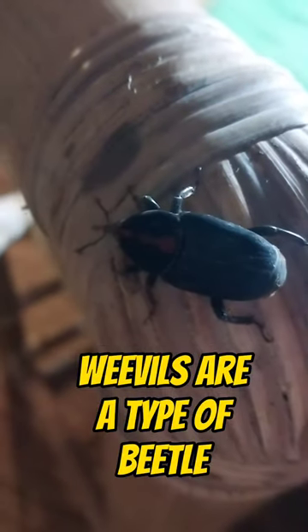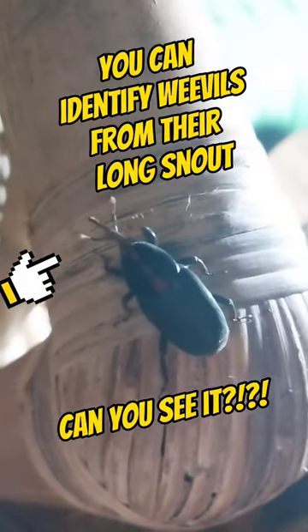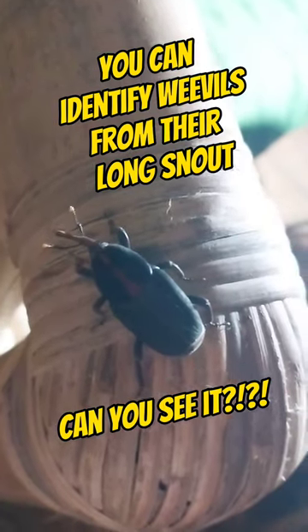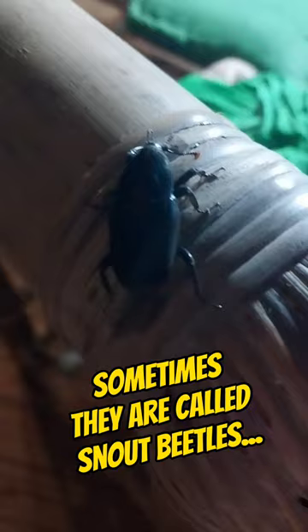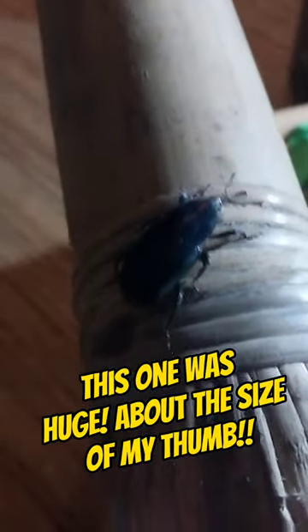It looks like this particular type is the kind that eats bamboo, which makes sense because we live in a bamboo house and we're surrounded by bamboo. I think it might be some sort of palm weevil that basically burrows into the palms or the bamboo when it's young, and then hatches out when it grows. It's really cool.